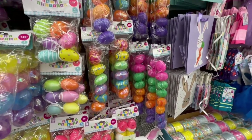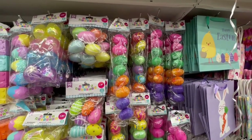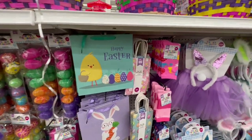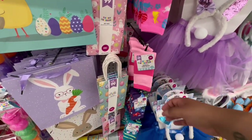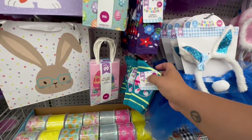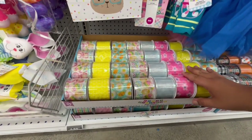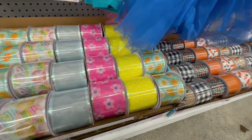I'm just overwhelmed with the excitement of all these Easter items hitting the 99. Look at these Happy Easter little bags — they even have socks this year for 99 cents! Oh, the purple one — oh my god, is that a gnome? No, it's a bunny. They even have ribbon too — let me show you guys up close.